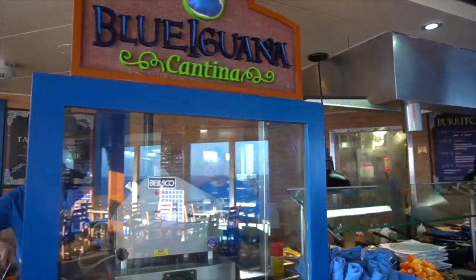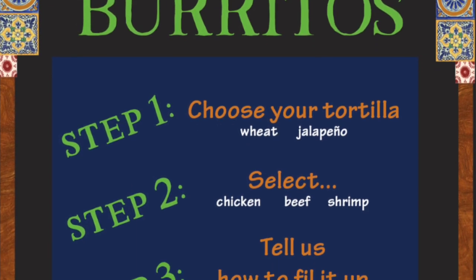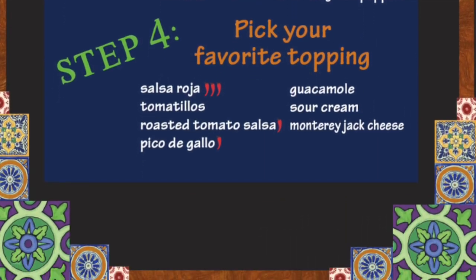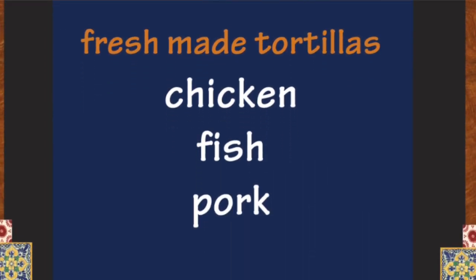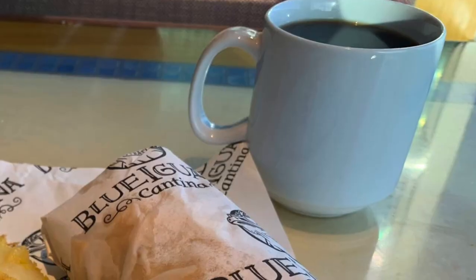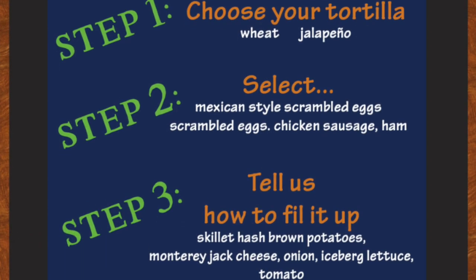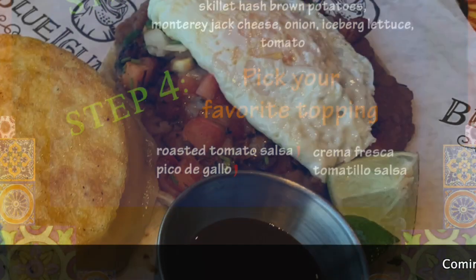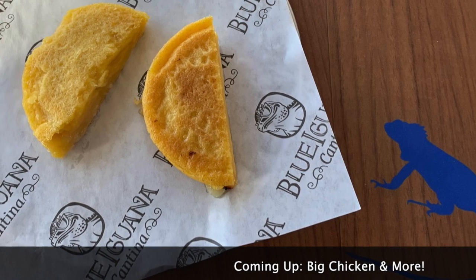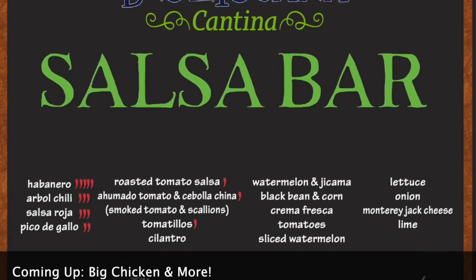You'll also find Blue Iguana Cantina on most ships, where they'll custom make burritos just the way you want them — choose your meat, add sour cream, rice, beans, salsa, whatever you like. They also make soft-shell tacos with tortillas made right on board. At breakfast, you can get breakfast burritos filled with eggs, crunchy hash browns, chicken sausage or ham, or try the huevos rancheros with a fried egg on top. My favorite Blue Iguana breakfast item is the Rappas — little pieces of cornbread with melty cheese inside. They also have a salsa bar so you can customize anything you get.